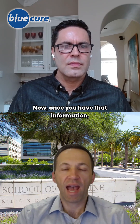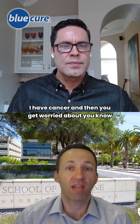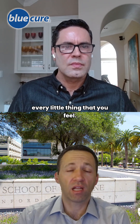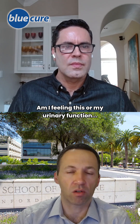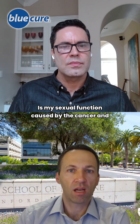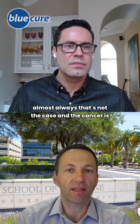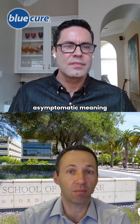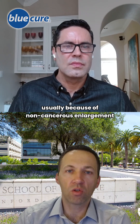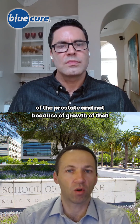Now, once you have that information, there's no way to feel this. A lot of times you hear, 'I have cancer,' and then you get worried about every little thing that you feel — is this my cancer, am I feeling this, or is my urinary function or sexual function caused by the cancer? And almost always, that's not the case. The cancer is asymptomatic, meaning if you have a weak stream, it's usually because of non-cancerous enlargement of the prostate and not because of growth of that cancer.